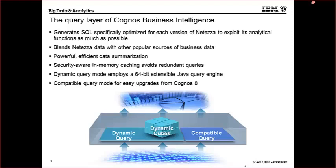We've got security-aware in-memory aggregates that allow us to avoid redundant queries. And the SQL that's generated is optimized for each version of Netezza to exploit its analytical functions as much as possible.